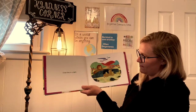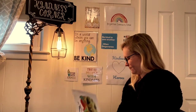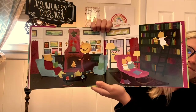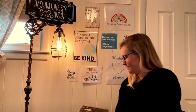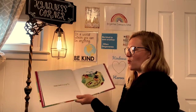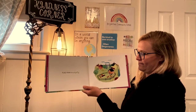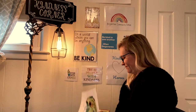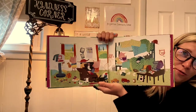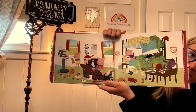A pig's home is a pigsty. How many of your rooms look like this? You gotta make sure you clean it up for mom, dad, grandma, right?